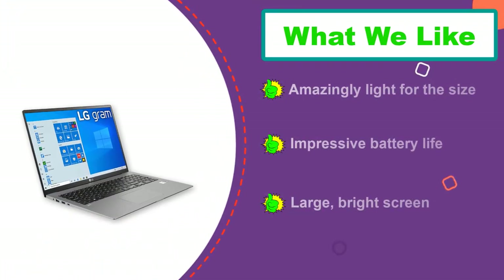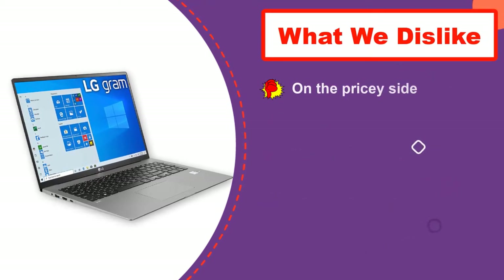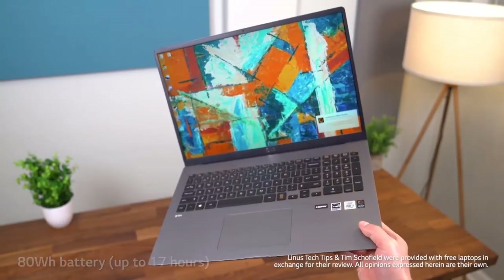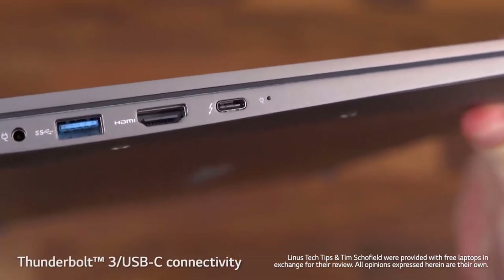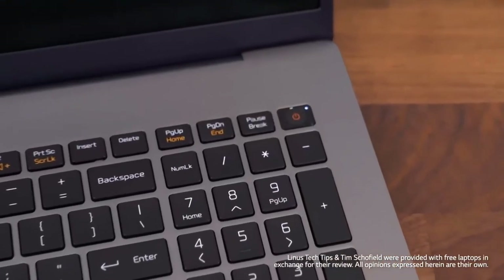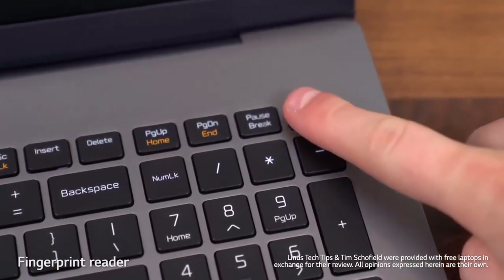The LG Gram 17 does leave off a discrete graphics card to help keep the machine light, making it somewhat less equipped for gaming and heavy graphics work. For productivity, though, you're not likely to be slowed at all by the 1.3 GHz 10th-gen Intel Core i7 CPU, 16 GB of RAM, and a generous one terabyte of storage. The 2020 model also updates the design with an improved touchpad and a backlit keyboard adjusted for more comfortable typing.